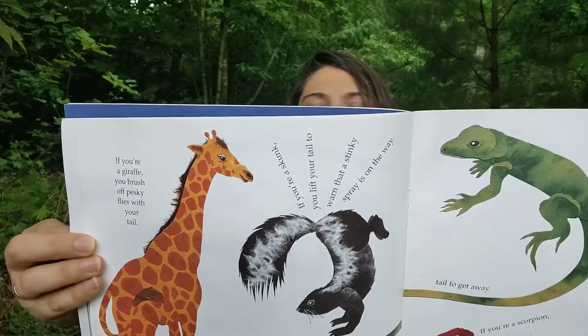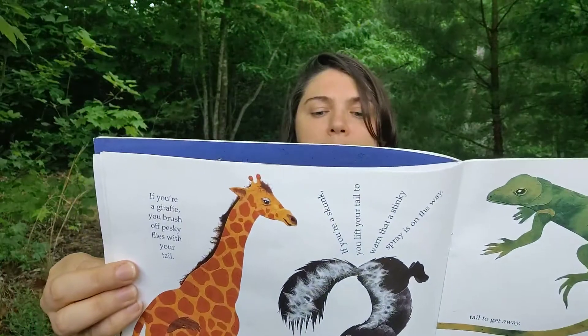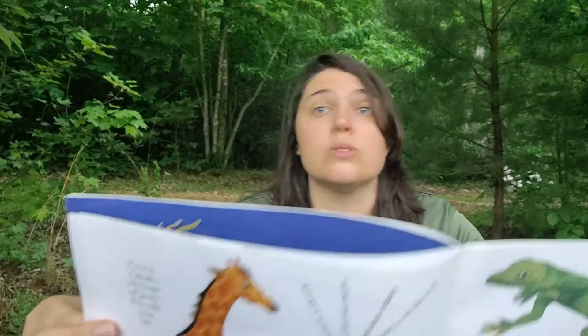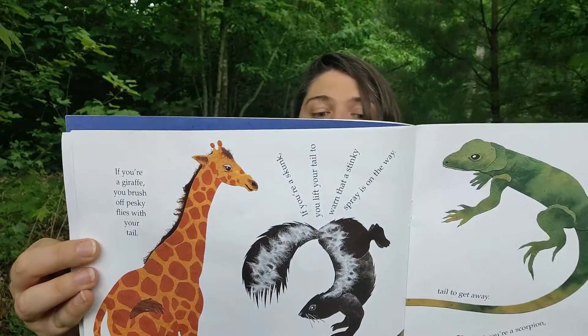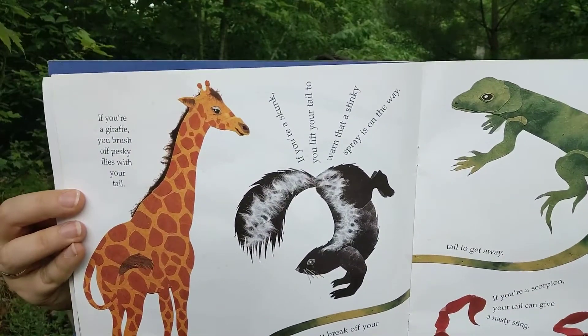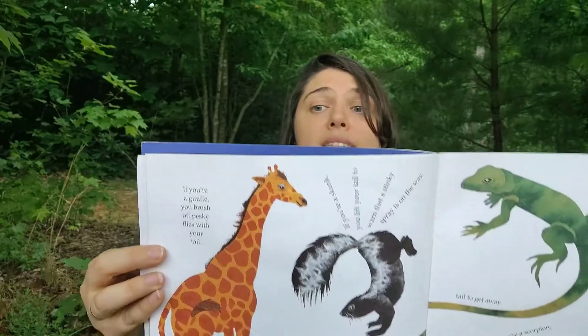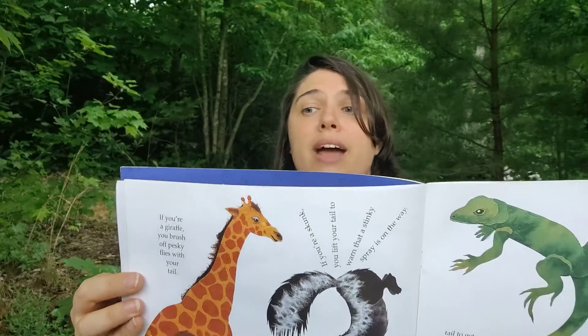The striped skunk is found throughout much of North America. Like other skunks, it has the ability to spray attackers with a foul-smelling, eye-stinging liquid. Skunks are omnivores — it means they eat just about anything, including insects, fish, small mammals, bird eggs, fruit, and seeds. They can be longer than 2 feet and weigh as much as 14 pounds. The striped skunk first warns an enemy to back away by raising its tail. If that doesn't work, it stands on its front legs, arches its back, and shoots its spray over its head so it never has to turn its back on an attacker.